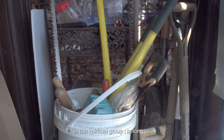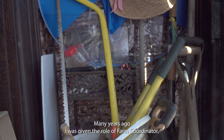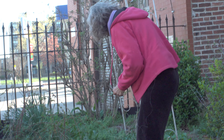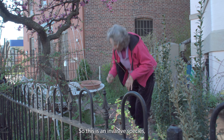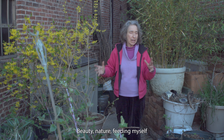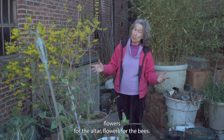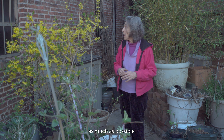In this spiritual group I belong to, many years ago I was given the role of farm coordinator. I didn't know anything about farming, but I did know about farming. This is an invasive species, but it's good. Balance, beauty, nature, feeding myself, flowers for the altar, flowers for the bees. I try and have something in bloom all the time, as much as possible.